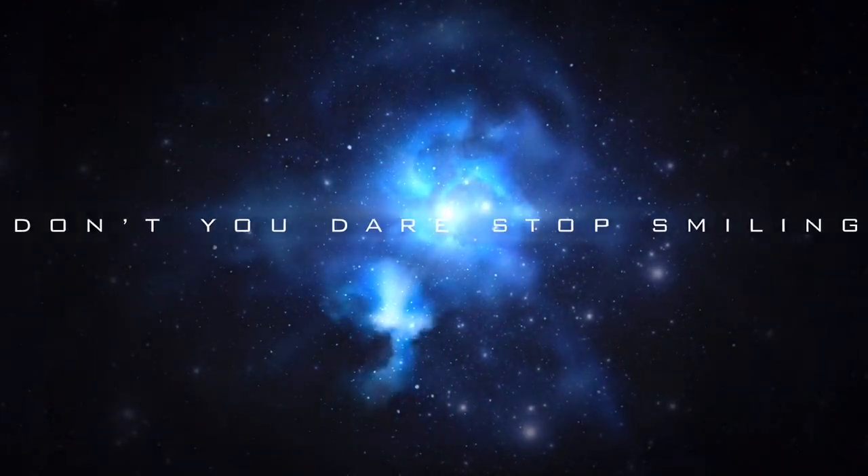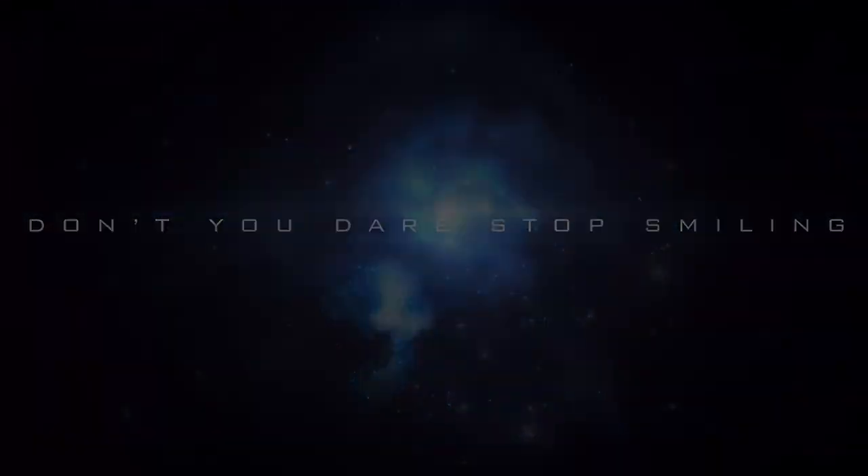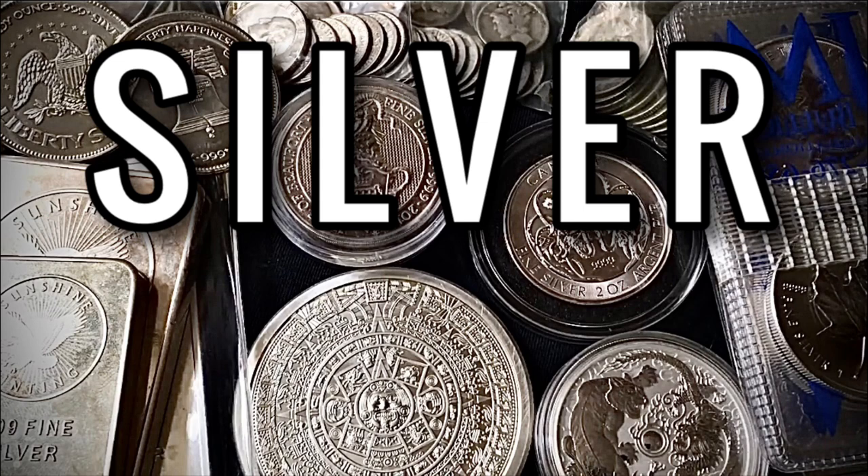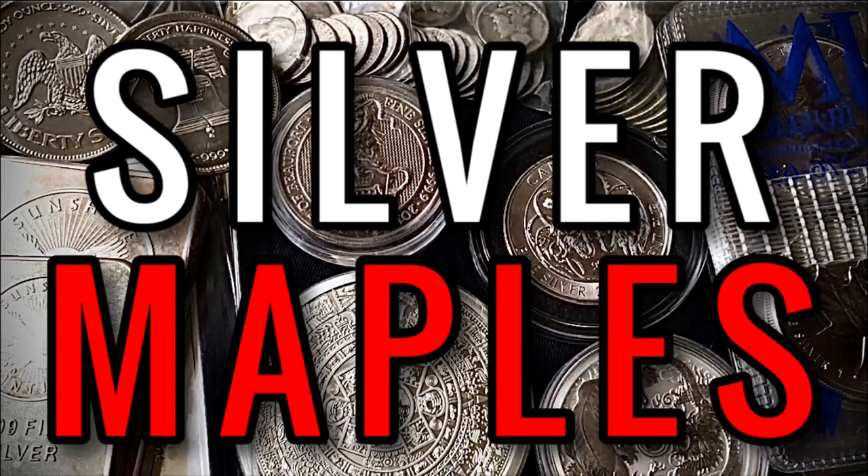Welcome back to another video. Hope you're doing well, feeling great and staying safe. Today I wanted to talk about Silver Canadian Maple Leaf coins and whether or not that's the coin that I think is the smartest to be stacking right now, as a way of continuing to stack government-minted coins while also breaking down the premiums.